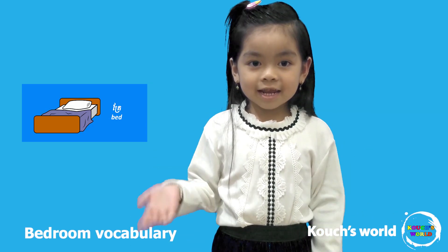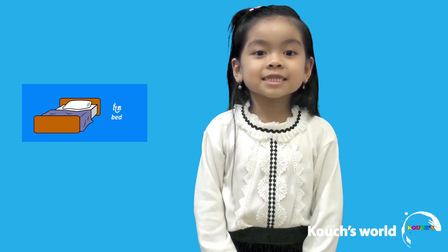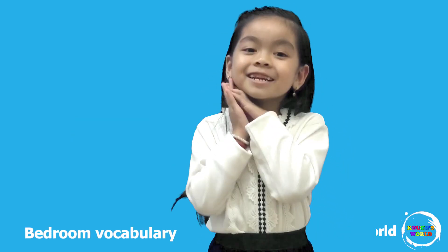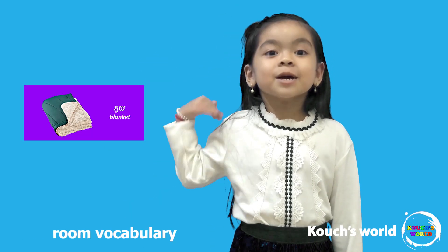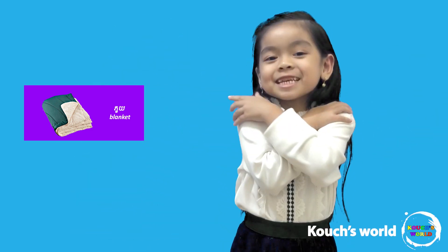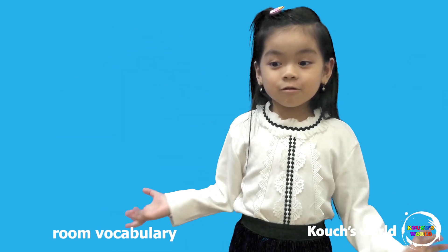This is a bed. You guys like bed? They're so nice — you can sleep on it when you are so sleepy. This is a blanket. You guys like blanket? They're cozy for you when you're so cold, so you can bring it up on you.